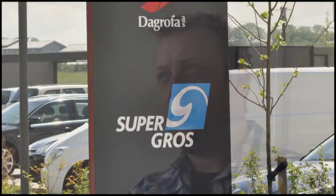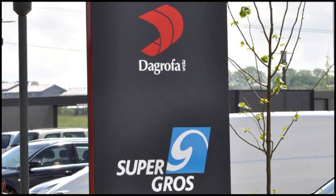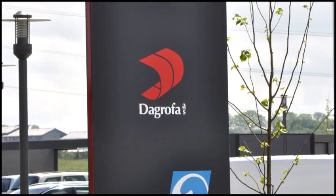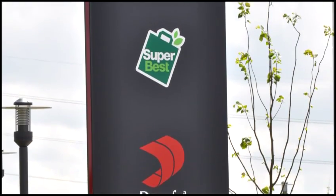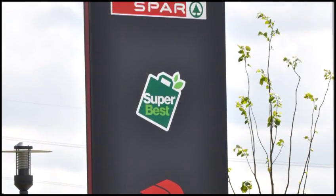Ben Joakamson is the IT project manager at Supergross, Denmark's largest wholesaler in the grocery retail and convenience market. Ben is responsible for evaluating store technology for the Supergross store network, which includes Spa and Superbest among its brands. He undertook a comprehensive evaluation process, assessing electronic shelf labels from four suppliers, before recommending ZBD's electronic shelf labels and the Brice system to the Supergross store network.